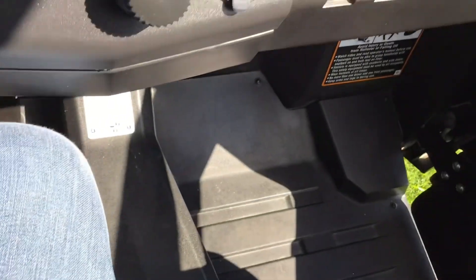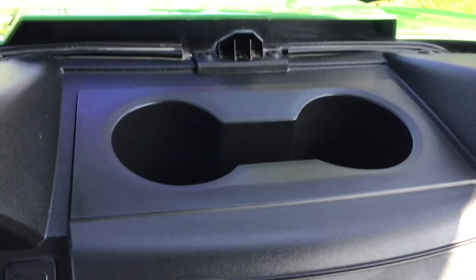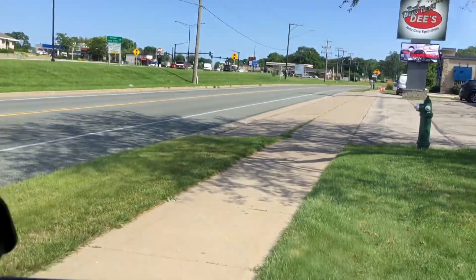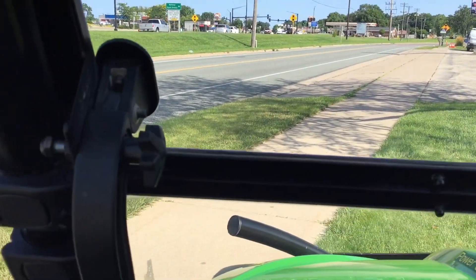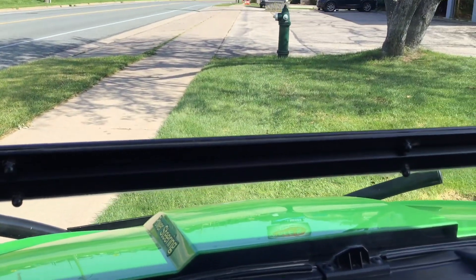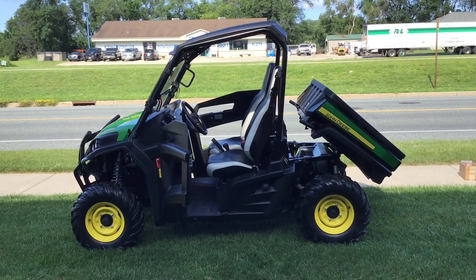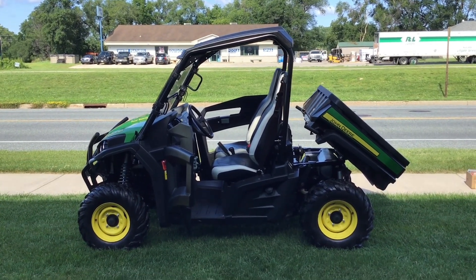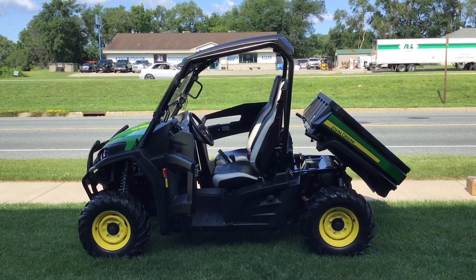Plenty of room for your feet, and conveniently located cup holders to go along with this nice windshield — keep you protected from the elements. Brush guard up front. She thinks my gator's sexy. John Deere green. Used gator. Looks new.